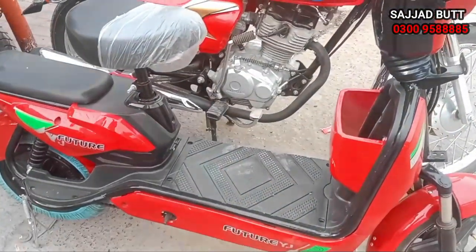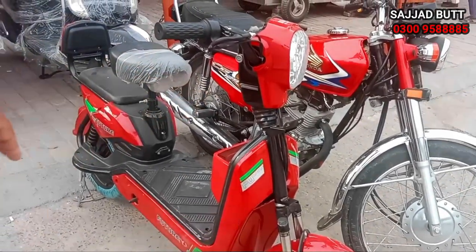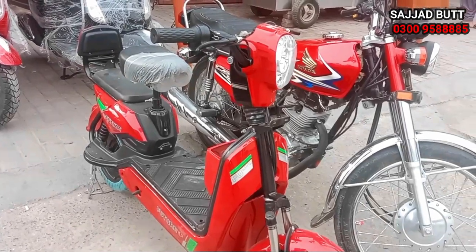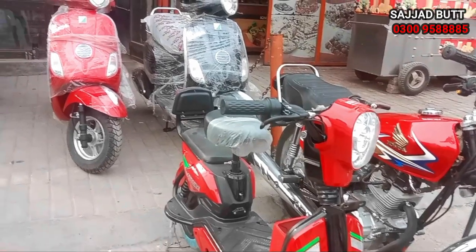This is a small electric scooty — a scooter cycle. It has a basket installed.